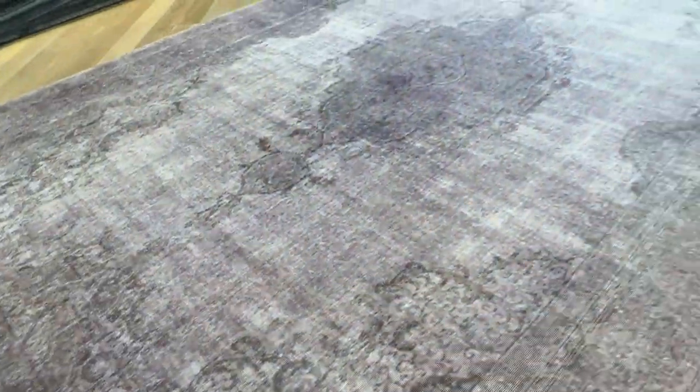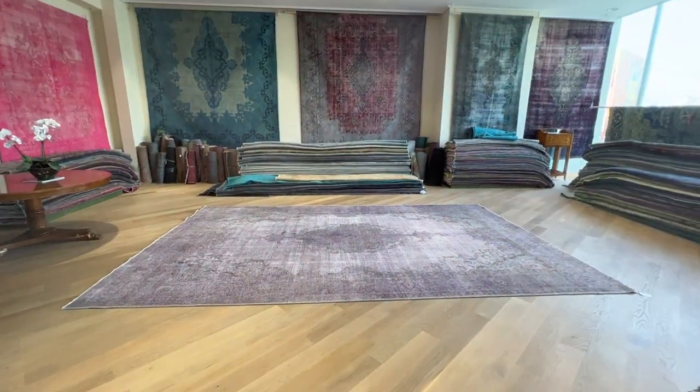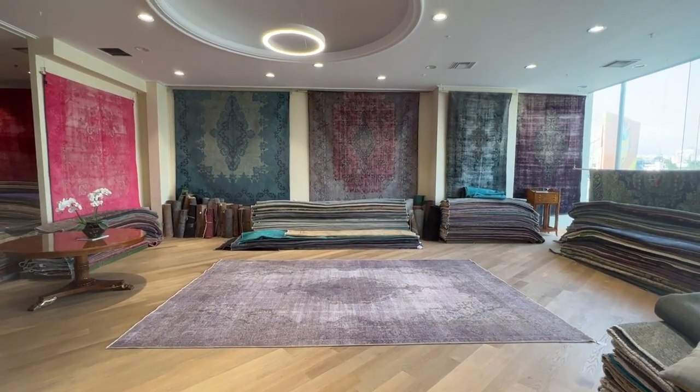If you have any questions about this carpet or any other carpet in our collection, you can also contact us directly via the WhatsApp number on our homepage, and we'll be happy to assist you in any way we can.